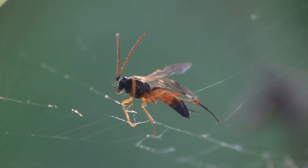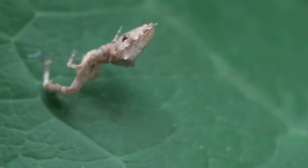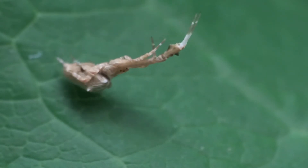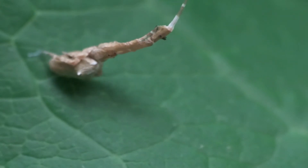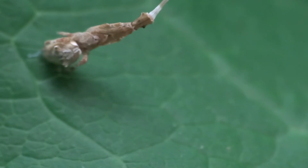An agnuman wasp caught in a web. This is the feather-legged spider. Fortunately, it doesn't put any glue onto its web.